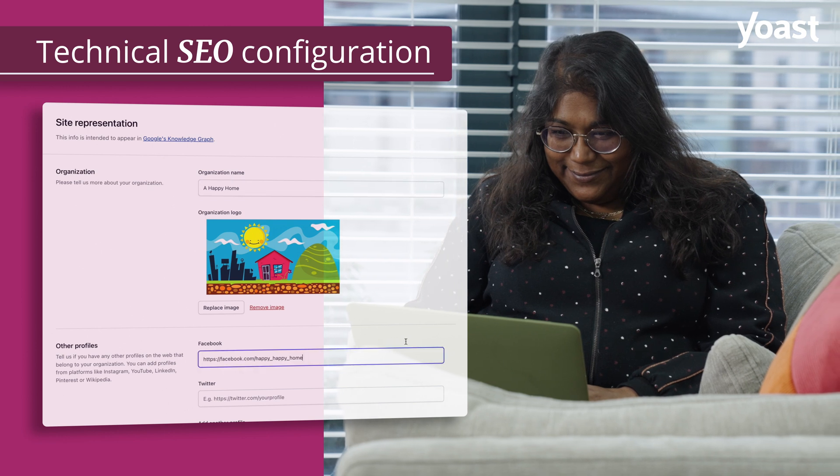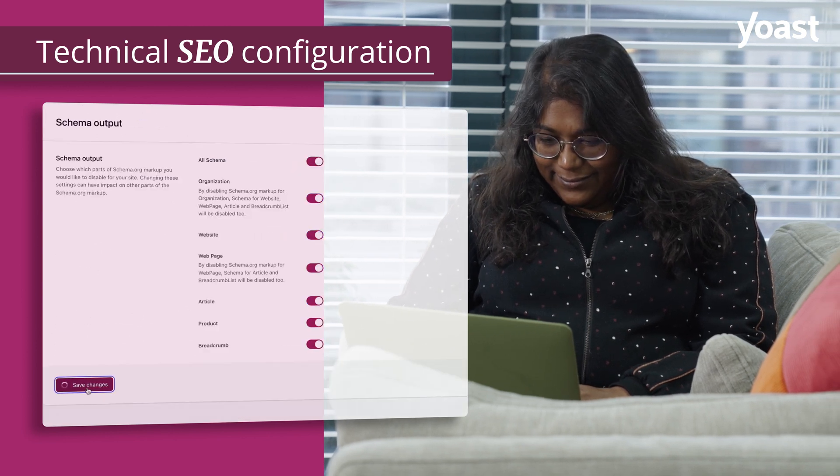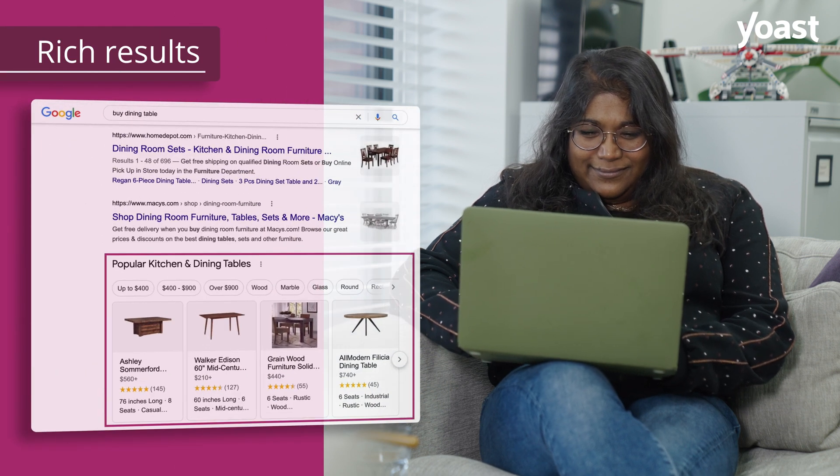It makes sure your technical configuration rolls out the red carpet for search engines, and it increases your chances of rich results greatly.